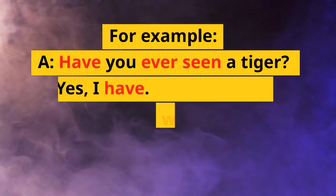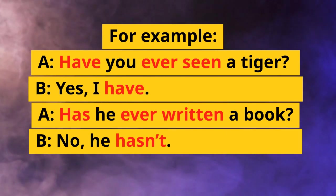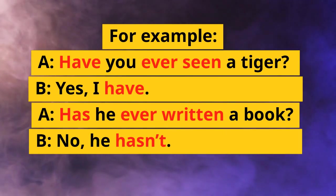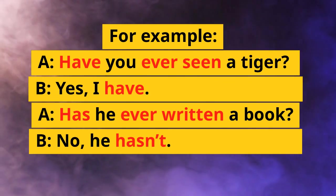For example. A: Have you ever seen a tiger? B: Yes, I have. A: Has he ever written a book? B: No, he hasn't.